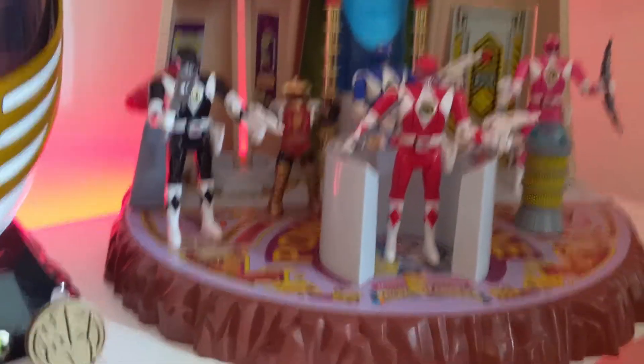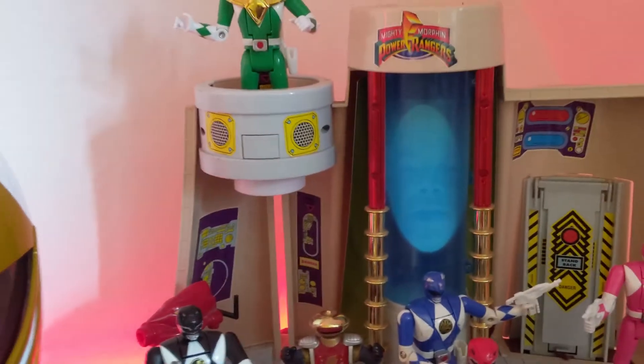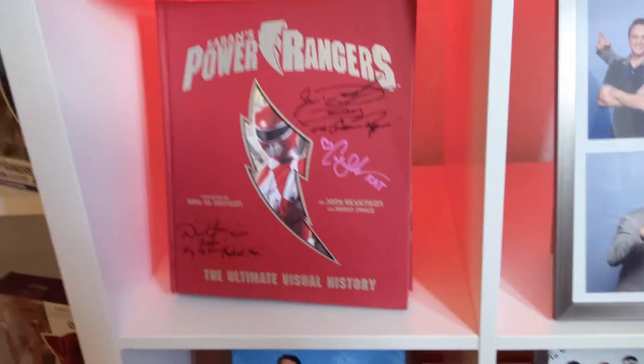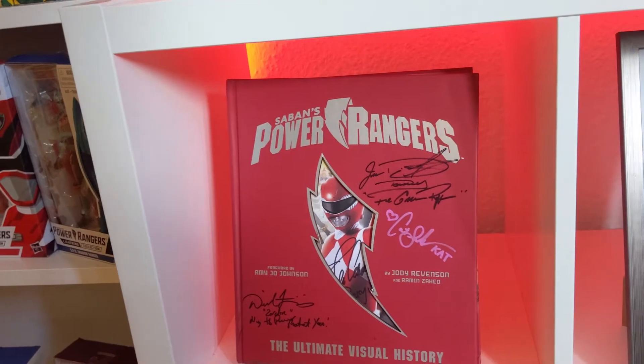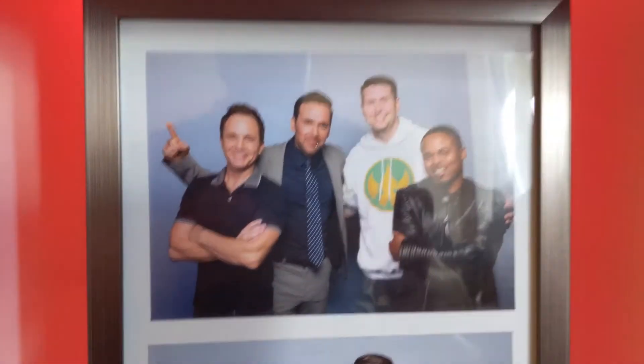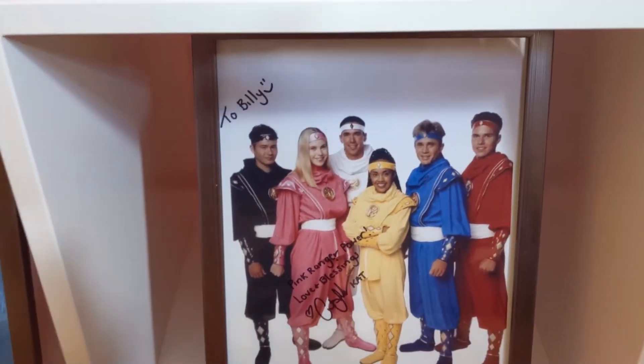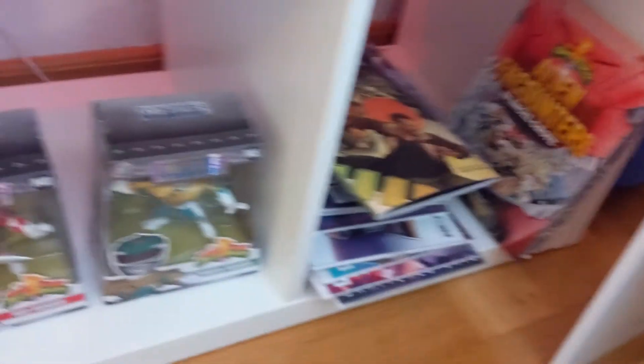We got the 90's Command Center here with Alpha and everybody but Yellow of course — that's my life in a nutshell of collecting. This is a book where I get all the Rangers to sign. If you check out the last video you can see all the people I've gotten to sign it. I've also got pictures with them all — this is when I met Steve Cardenas in Scotland, this one I got to meet Original Green, Blue, and Black in Brussels, and this was from the second time I got to meet Katherine Sutherland.